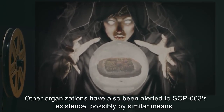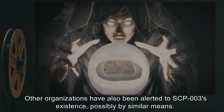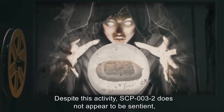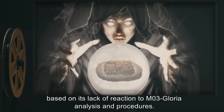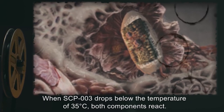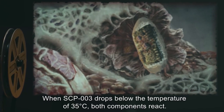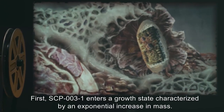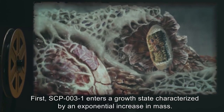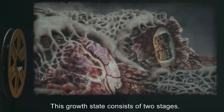It appears possible that SRV-04-Beta was deliberately contacted by SCP-003-2. Other organizations have also been alerted to SCP-003's existence, possibly by similar means. Despite this activity, SCP-003-2 does not appear to be sentient based on its lack of reaction to M03-Gloria analysis and procedures. When SCP-003 drops below the temperature of 35 degrees Celsius, both components react. First, SCP-003-1 enters a growth state characterized by an exponential increase in mass. This growth state consists of two stages.